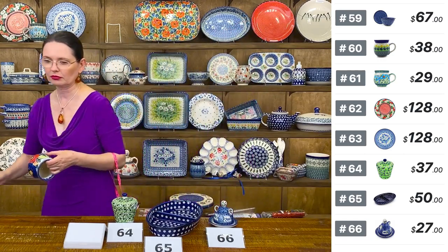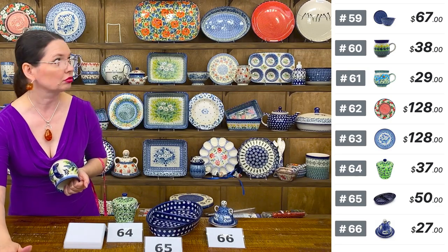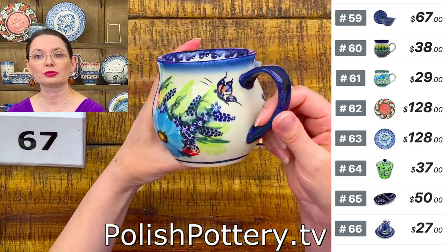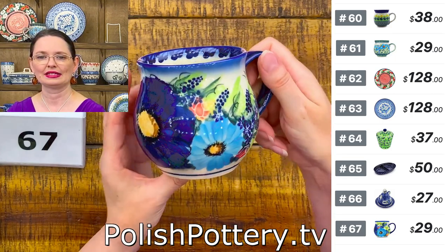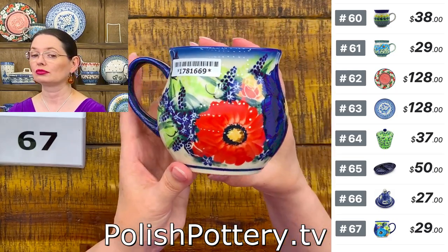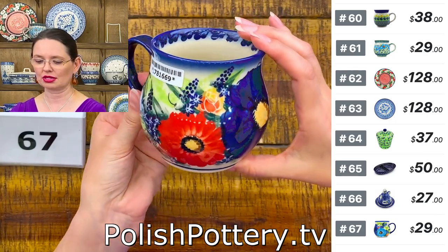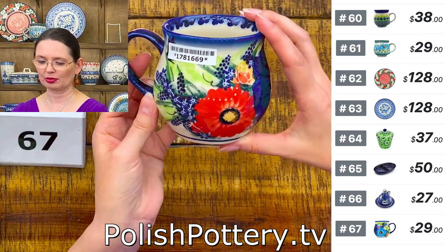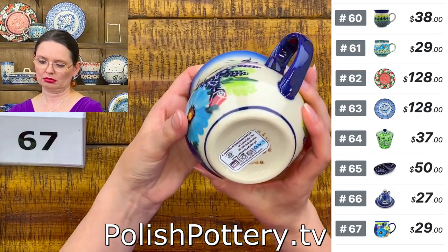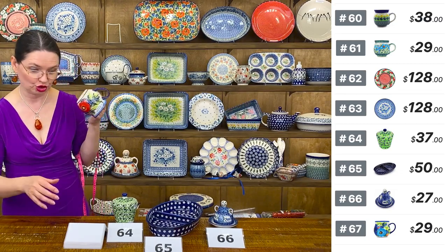Here is a 12-ounce bubble mug from Ceramika Dahlia with lovely butterflies — one here and one hiding under the sticker. Lots of color: bright green, baby blue, reds, yellow, orange, brown, and double black. Beautiful. Ceramika Dahlia, $29 for this lovely pattern and shape. I love bubble mugs — the bubble mug shape is very characteristic of Bolesławiec. When you see this shape, you know right away it's from Bolesławiec.